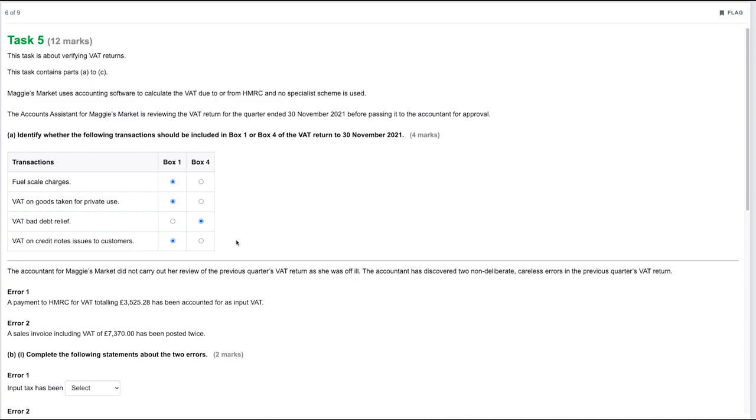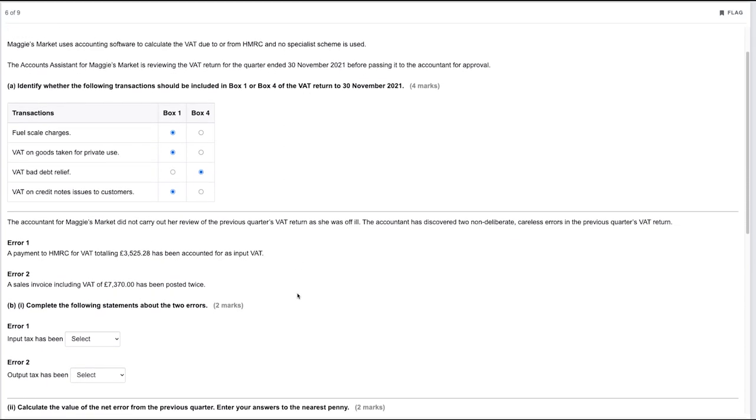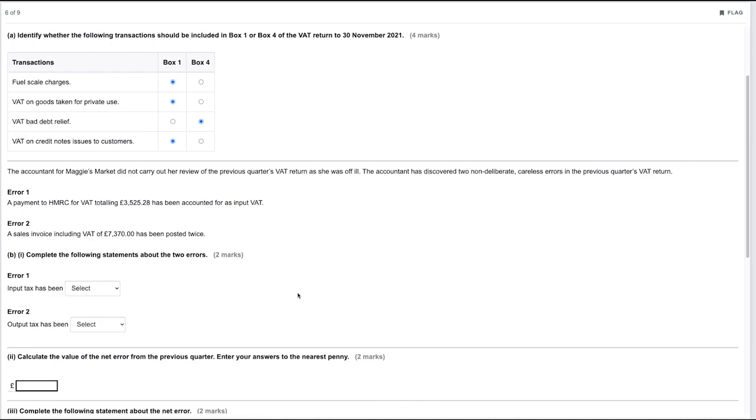Moving on: the accountant for Maggie's Market did not carry out her review of the previous quarter's VAT return as she was off ill. The accountant has discovered two non-deliberate careless errors. Error one: a payment to HMRC for VAT totaling £3,525.28 has been accounted for as input VAT. Error two: a sales invoice including VAT of £7,370 has been posted twice.